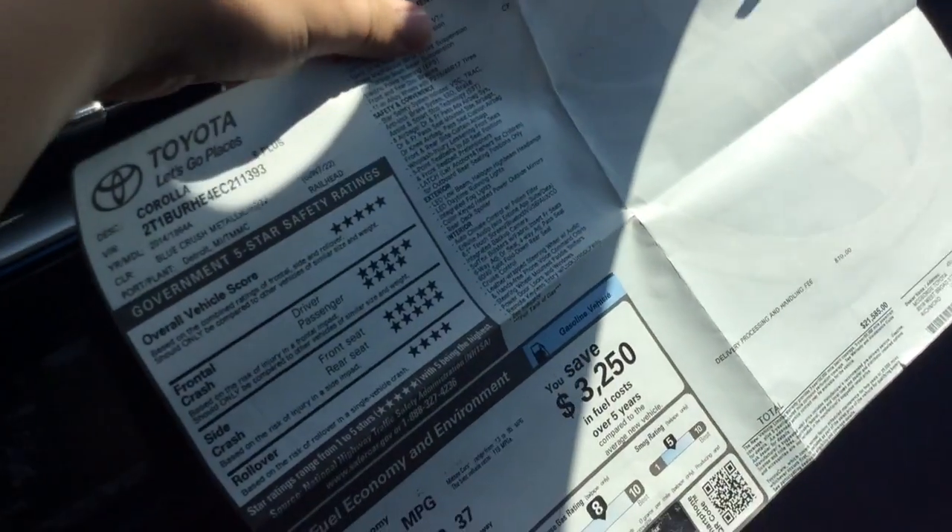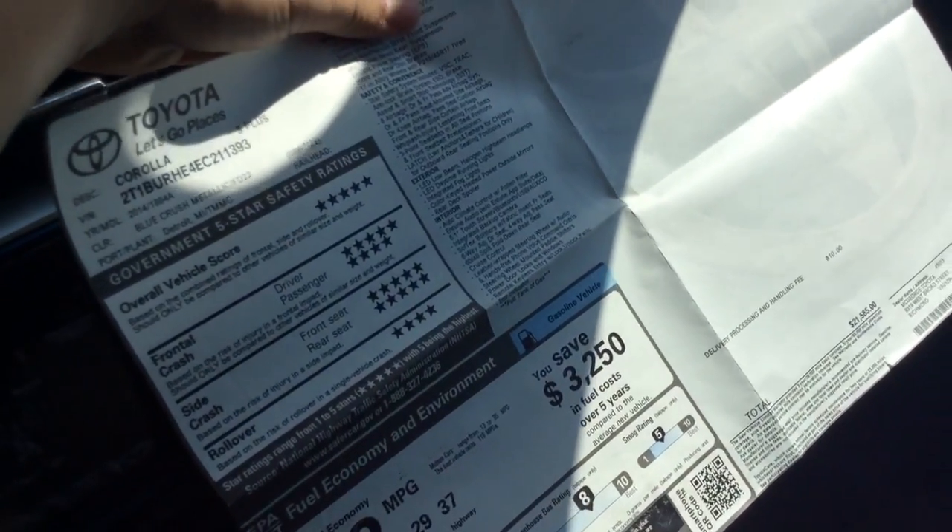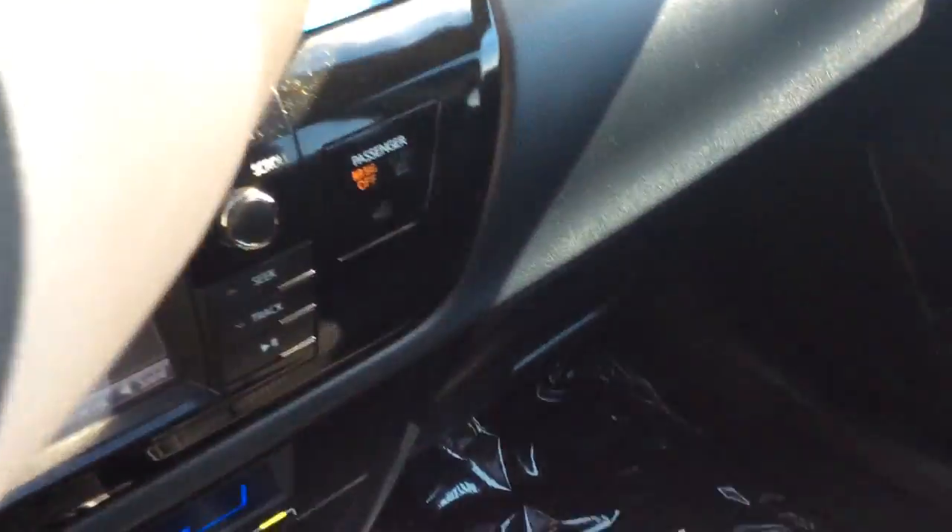I still have the original window sticker — kind of a cool thing. The color is Blue Crushed Metallic, which looks like the official color. The interior is a nice, clean car. That's what we try to highlight with this car — it's an above-average used car inside and out.